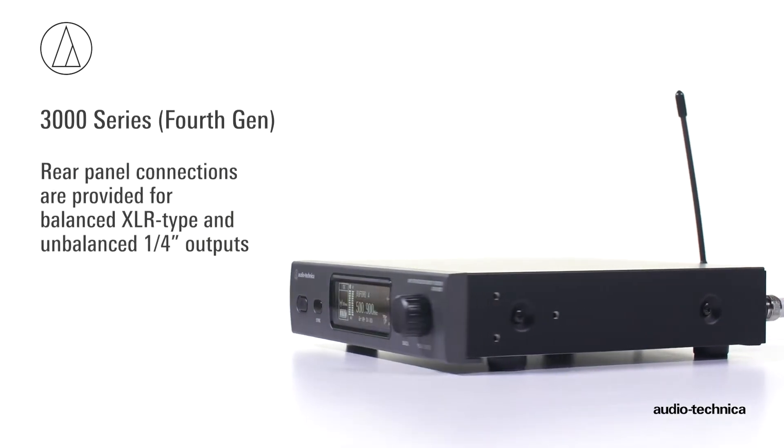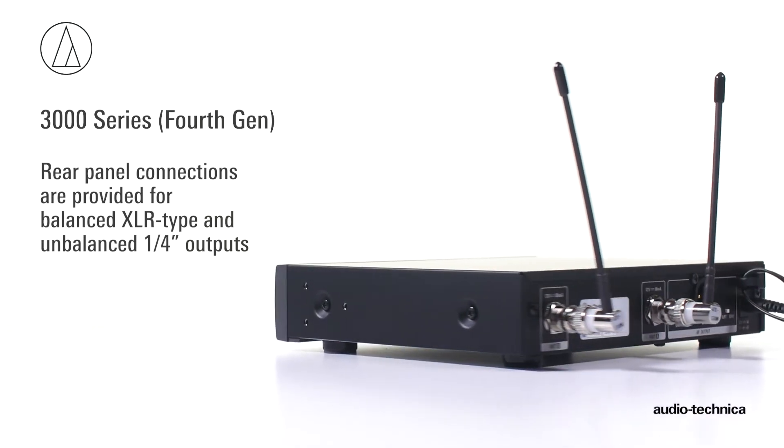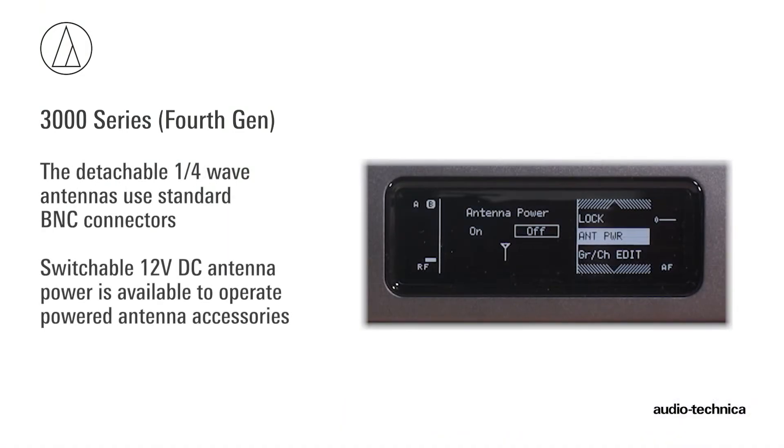Operating on 12 volts DC, the receiver incorporates rear panel connections for balanced XLR and unbalanced quarter-inch outputs. The quarter-wave antennas detach, and switchable 12-volt DC antenna power is available to operate powered antenna accessories.